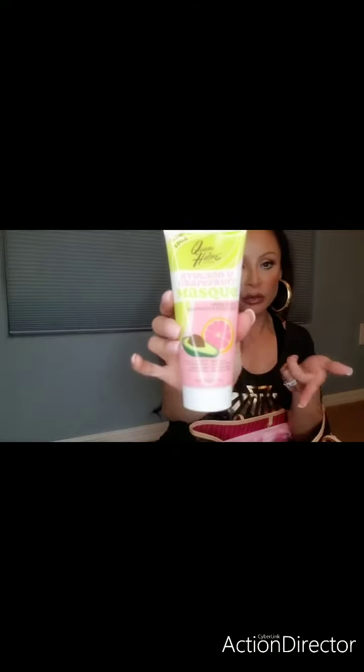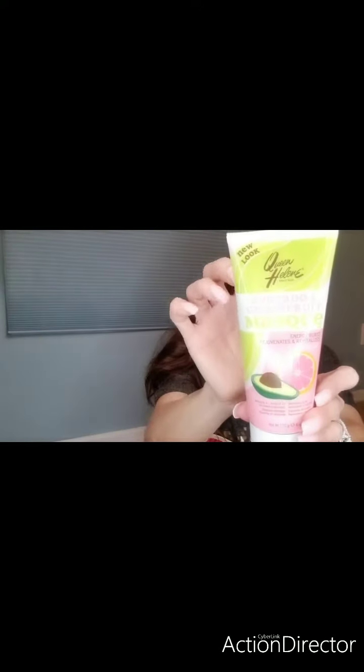Another one I love is the Queen Helen Avocado Grapefruit Mask — Energy Burst and Rejuvenate. I got this at Sally's. It's been around since the 1930s and her products are amazing. It's for normal to dry skin. You can really feel it digging into the pores and getting all that dirty stuff out — it gently lifts impurities and smooths with avocado, and the grapefruit gives you antioxidants.